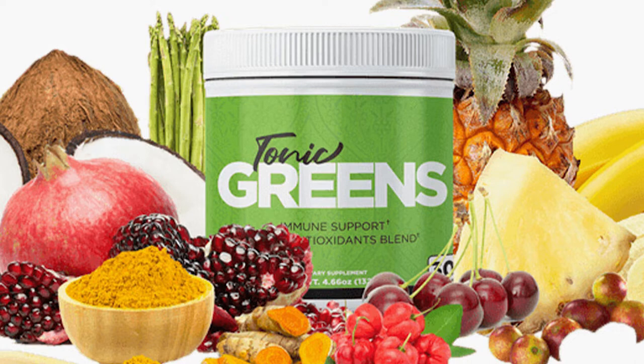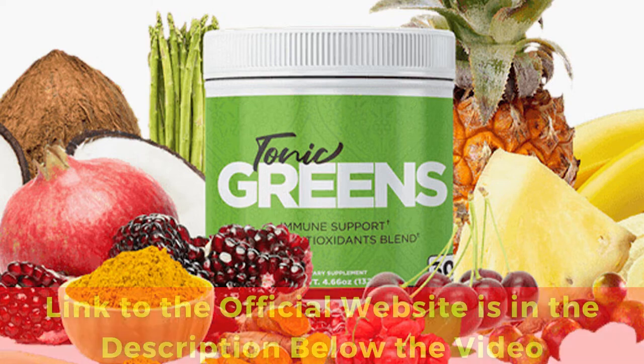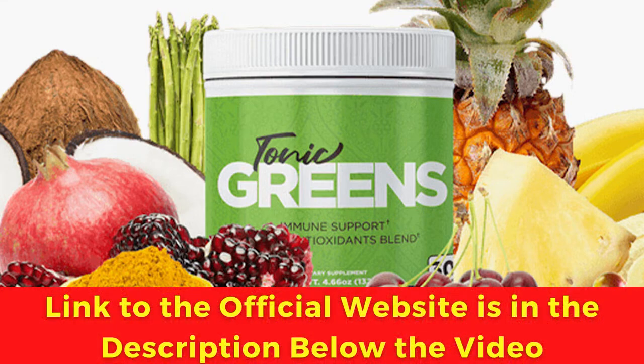The first thing you need to know about Tonic Greens is: be careful with the website you're going to buy Tonic Greens from, because Tonic Greens is only sold on the official website. To help you, I left the link to the official website down below in the description of this video.